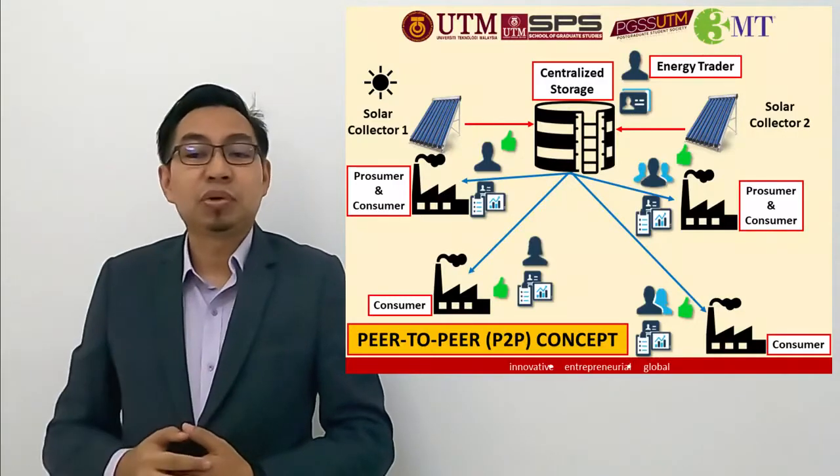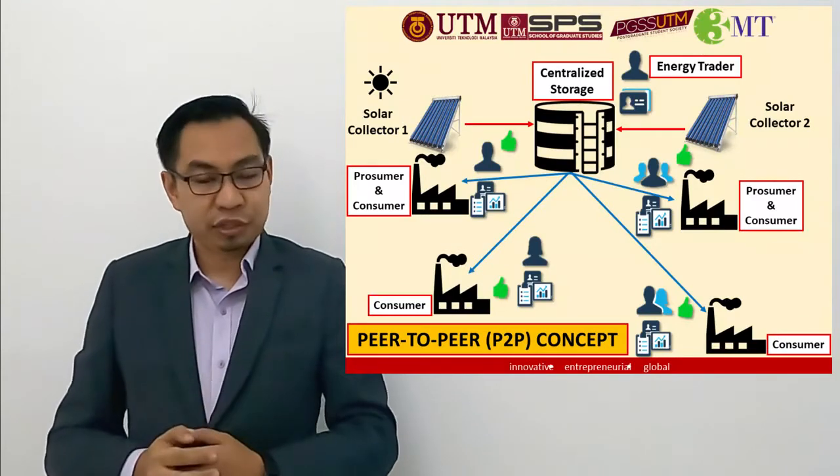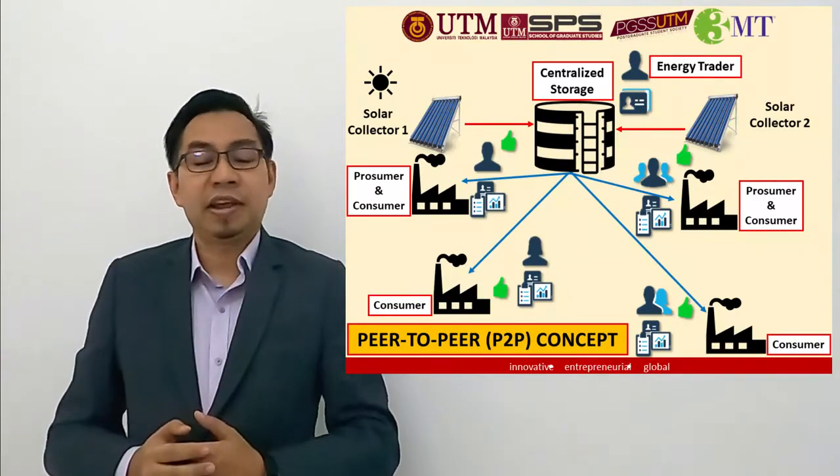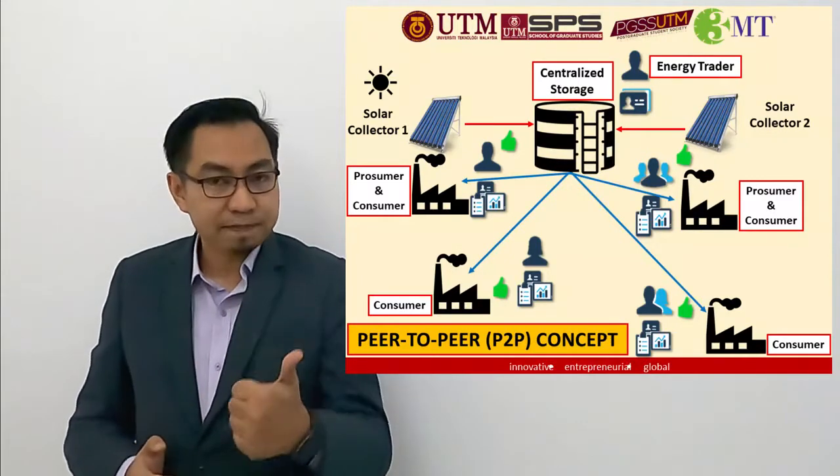The sun is able to create energy because of a massive fusion reaction. This process releases an incredible amount of energy in the form of light and heat.